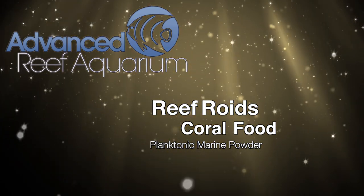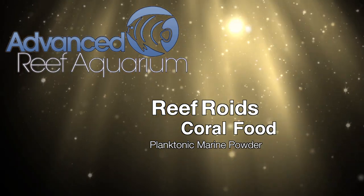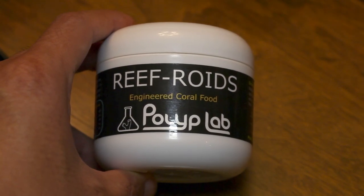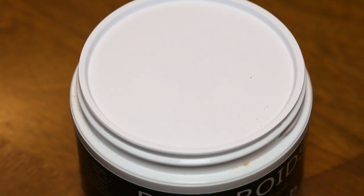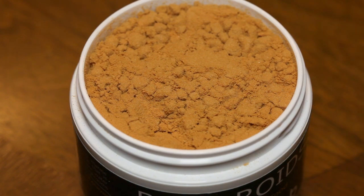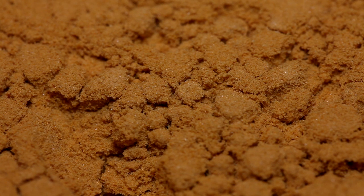The concept behind Reeforoids is to provide a powdered plankton mixture. The mixture contains a variety of marine planktons and a certain type of zooplankton that the company claims is unique to Reeforoids. On first glance, it's a fine powder, about 150 to 200 microns in size, which is an appropriate size for smaller polyped corals.